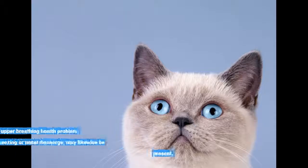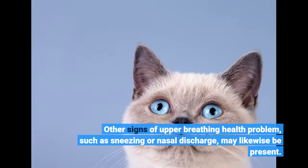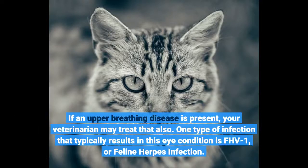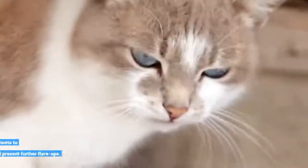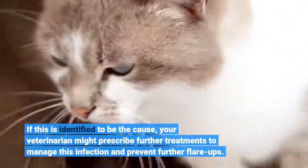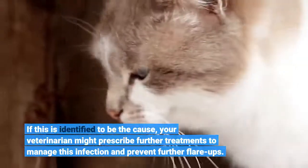Other signs of upper respiratory illness, such as sneezing or nasal discharge, may likewise be present. If an upper respiratory disease is present, your veterinarian may treat accordingly. One type of infection that typically results in this eye condition is FHV-1, or feline herpes infection. If this is identified to be the cause, your veterinarian might prescribe further treatments to manage this infection and prevent further flare-ups.